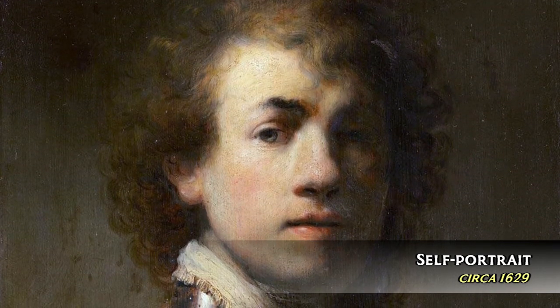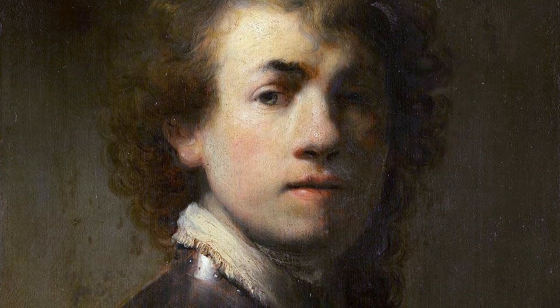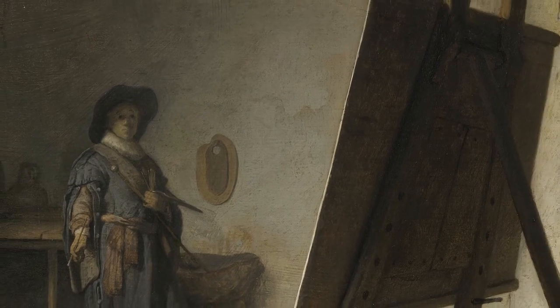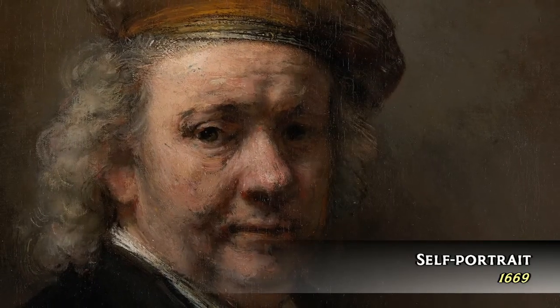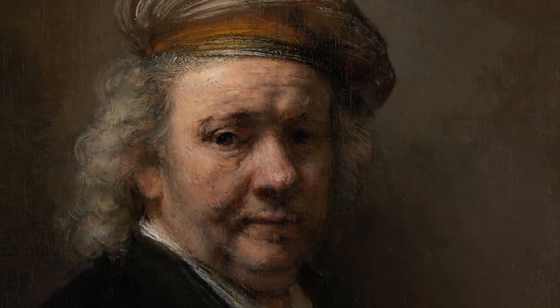Rembrandt van Rijn was born in 1604 to a modest family in Leiden in what is today the Netherlands. He apprenticed with a number of painters beginning at the age of 14, and by the time he was 18 had set up his own studio. He soon moved to Amsterdam where he married and his fame began to grow. Although his financial situation fluctuated throughout his life, he continued to paint and etch until his death in 1669.